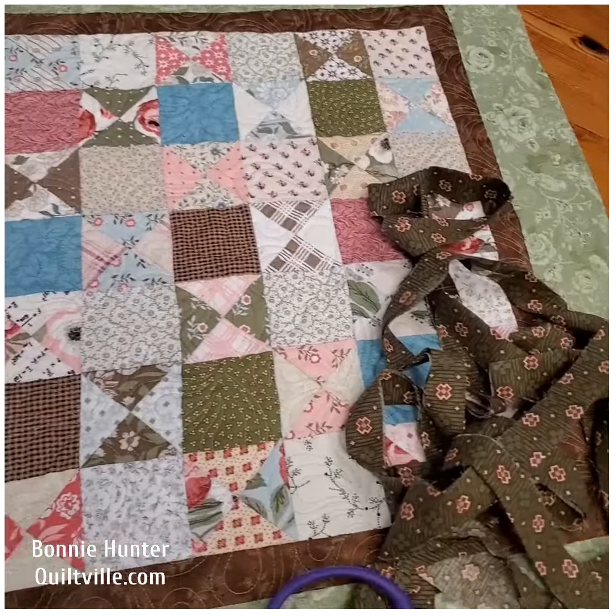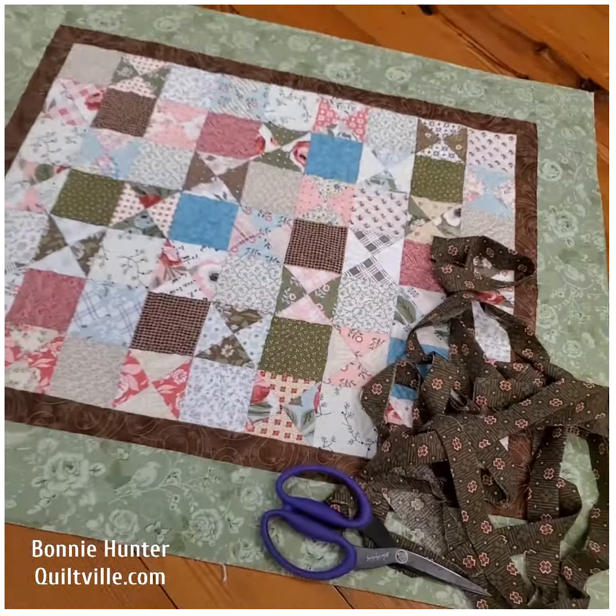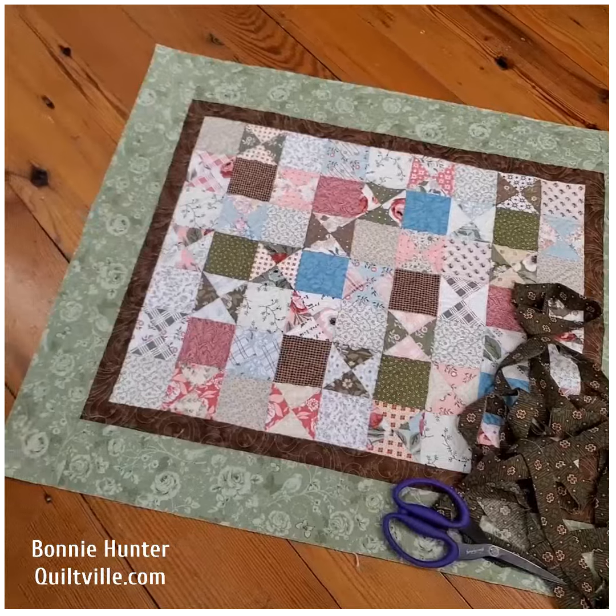Tomorrow I'll get the binding on and then we'll hand stitch it to the back. But this was a lot of fun — thanks, Sharon!